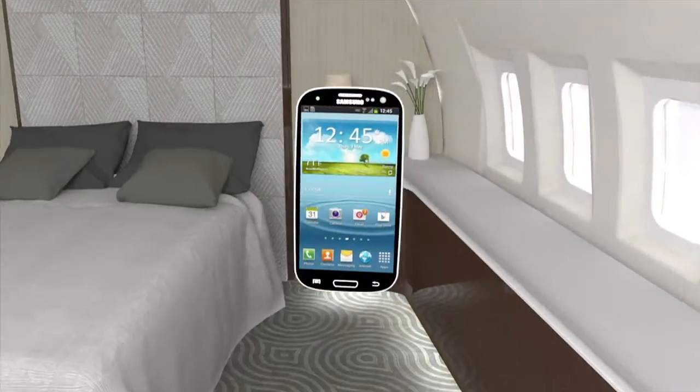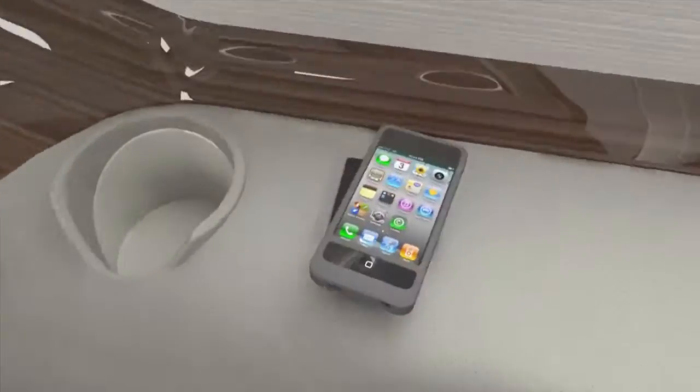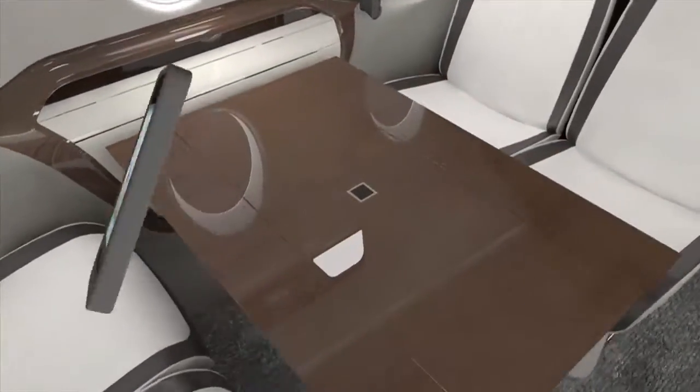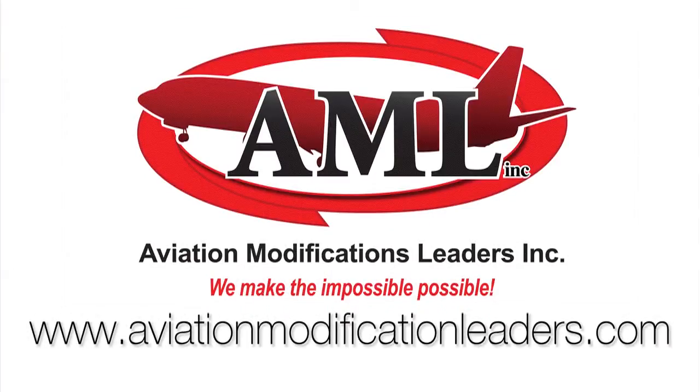AML's patent-pending wireless induction charging system eliminates confusion over charging cables, cuts down cockpit cable clutter, and allows you and your passengers to fly cordless and eliminate the cable nightmare. www.aviationmodificationleaders.com